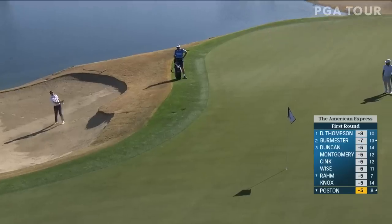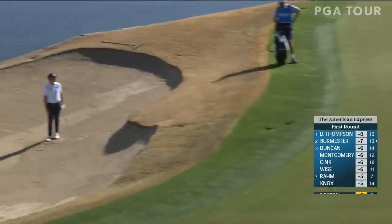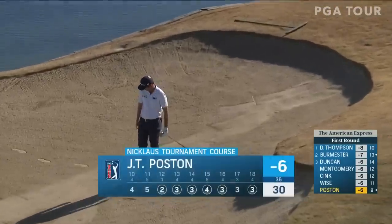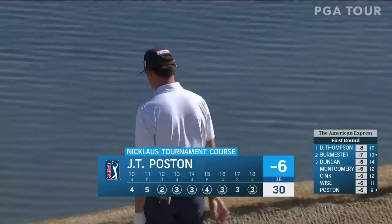Little dog leg, left to right. Thank you pin! Look at that card — six under 30. A lot of ways to do it.